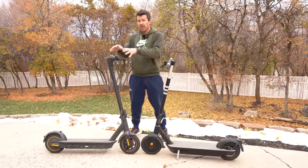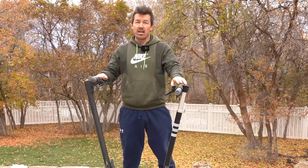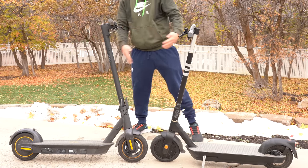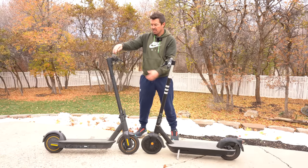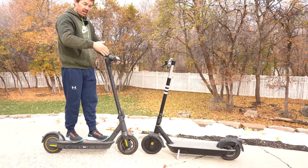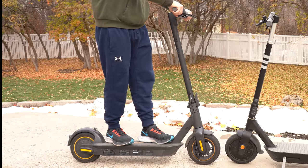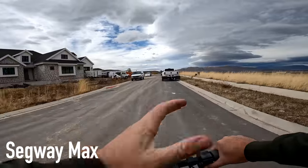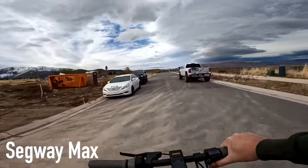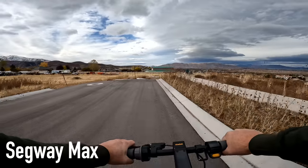The Max weighs 42 pounds, the Pro 43 pounds, and both carry the same max weight of 220 pounds. The Max stem is angled back a bit more and is about two inches taller than the Pro. If you're a taller rider, you'll appreciate that. The Max positions you in the center of the scooter for nice balance — riding with one hand is super easy, and it handles bumps and cracks very well.